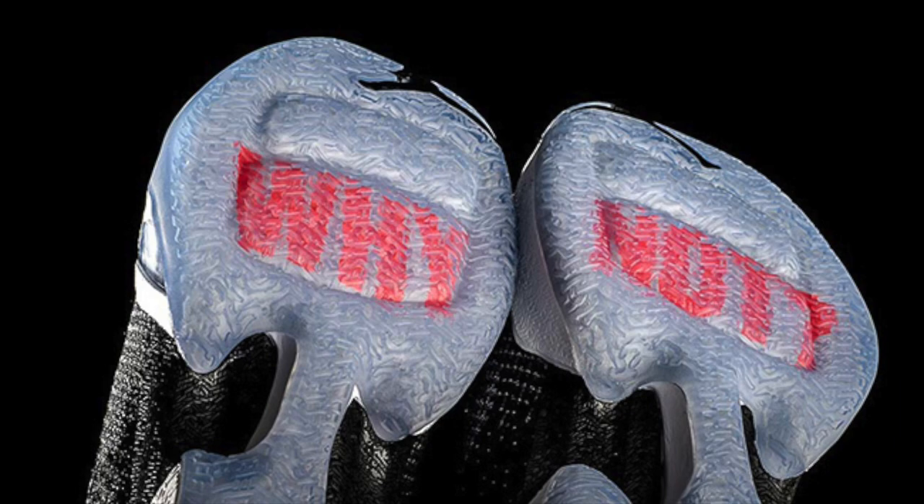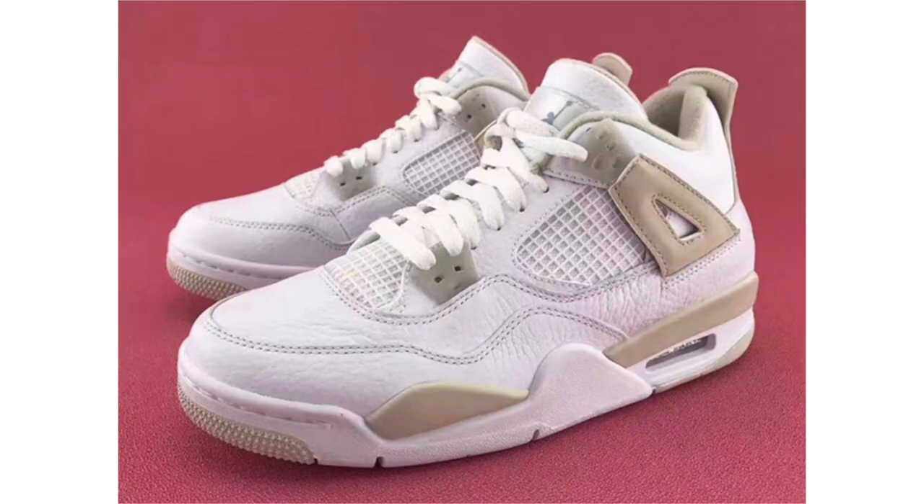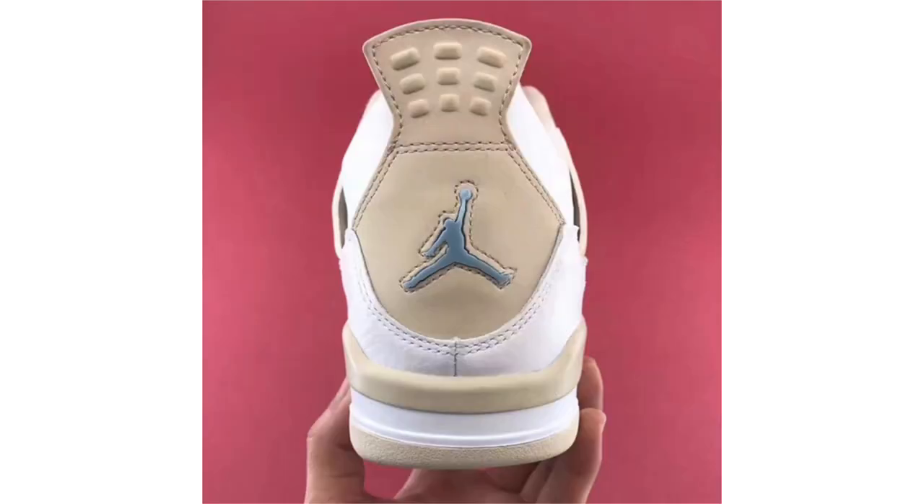We also have new images of the Air Jordan 4 Linen, which is a GS exclusive. Looking closer, the leather across the upper looks pretty solid — slightly tumbled in areas — done in white. Light Sand hits part of the midsole, wings, liner, and a few other locations. Border Blue lands on the Jumpman on the heel as well as the outsole. No release date yet — expected late summer to early fall 2017 at $140 retail.